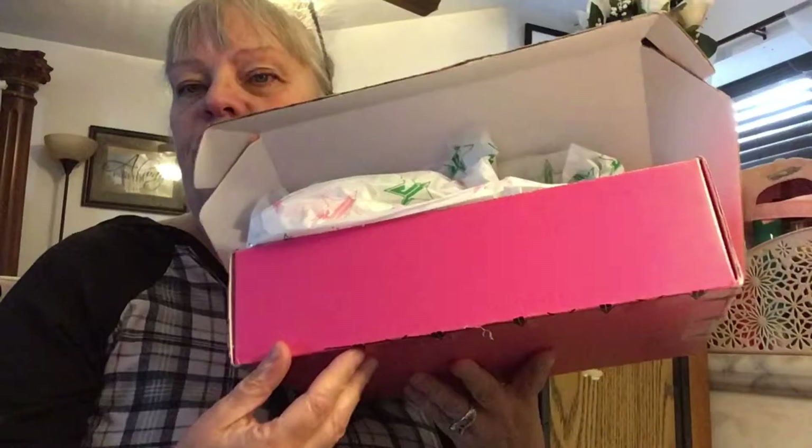Hi everybody, welcome back. I said I'd be back. I got my Christmas present in the mail and it is from Jeffree Star.